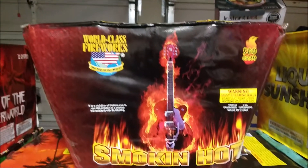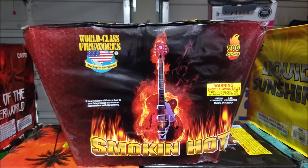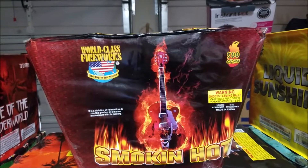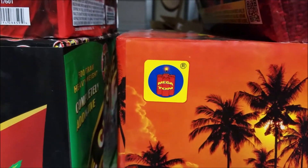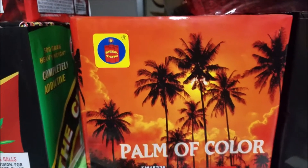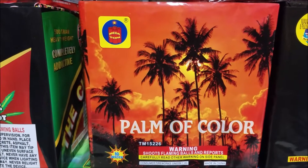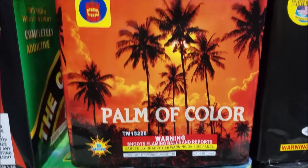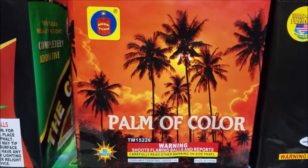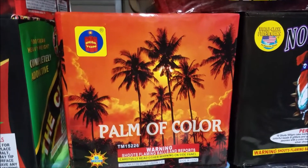This is Smokin' Hot by World Class Fireworks — one of the better fan cakes out there, really nice cake. It ends with a really fast succession back and forth, pretty neat. And I found this one by Megaton. Every product I've ever come across by Megaton, I've been pleasantly surprised by — really good quality products. This one's called Palma Color, it's a 16 shot. I've not really shot this before, so we'll see what this does and do a demo on it.